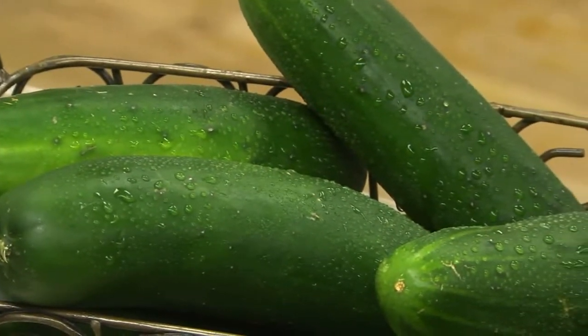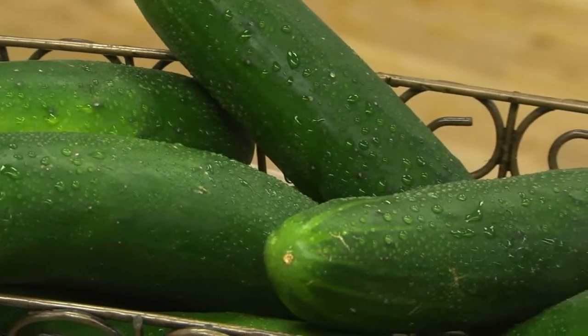This time of year, our markets and farm stands are bursting with an abundance of fresh produce. And that means it's time that we get creative. So I picked up a bunch of cukes and brought them back here to the test kitchen and we went to town.